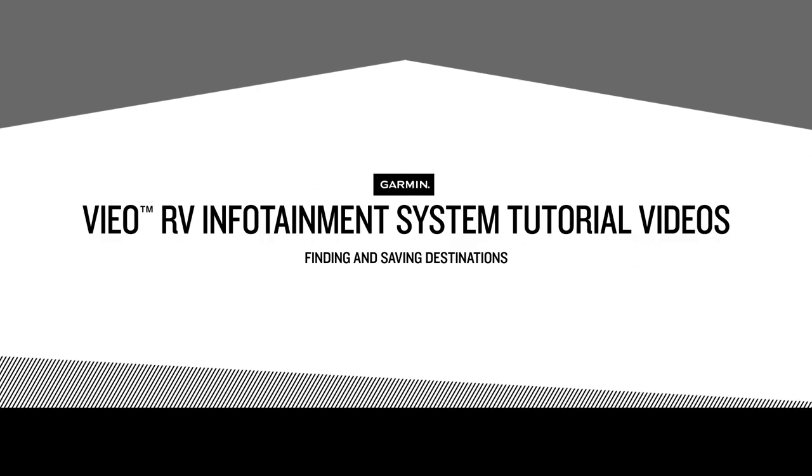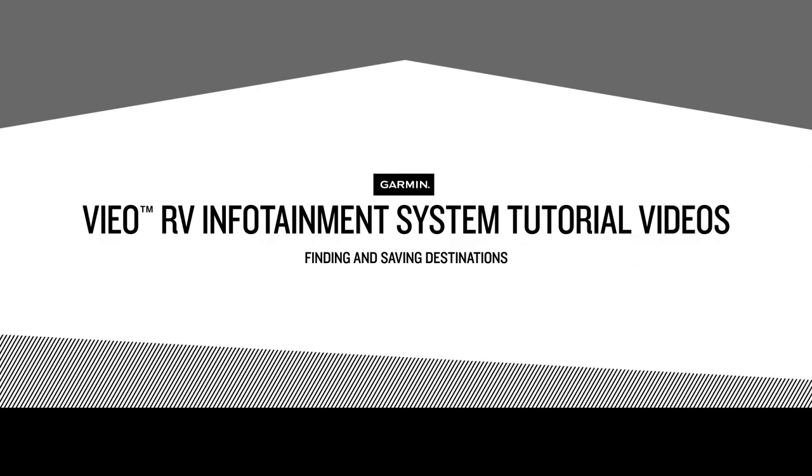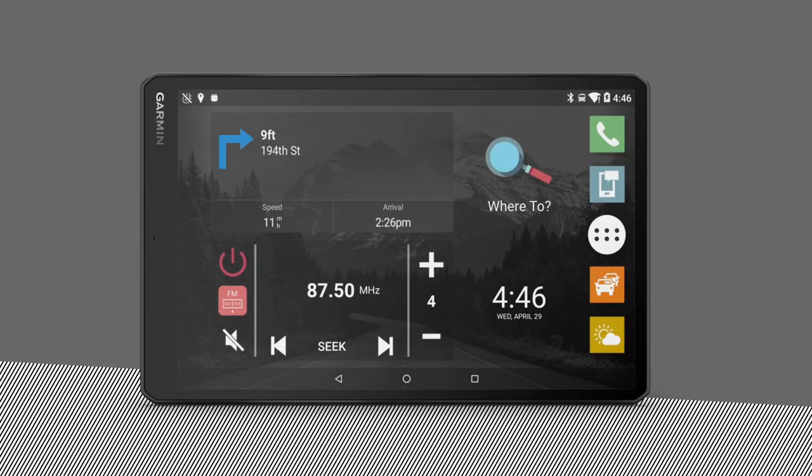Hi! In this tutorial video, we'll show you how to find and save destinations on your VO RV infotainment system. The maps preloaded in your device contain locations, including restaurants, hotels, auto services, and detailed street information.